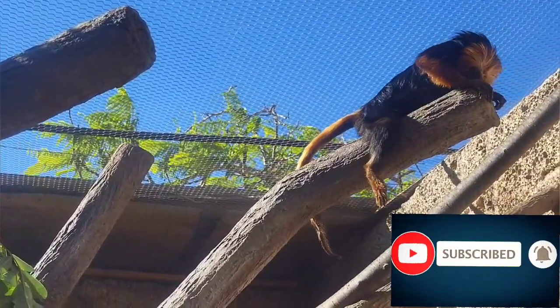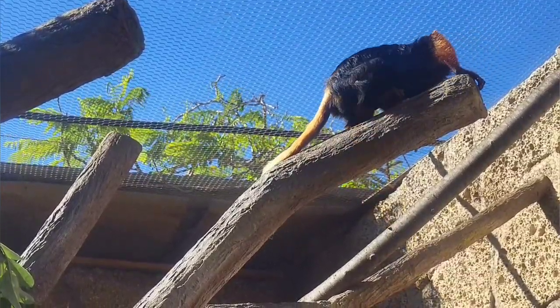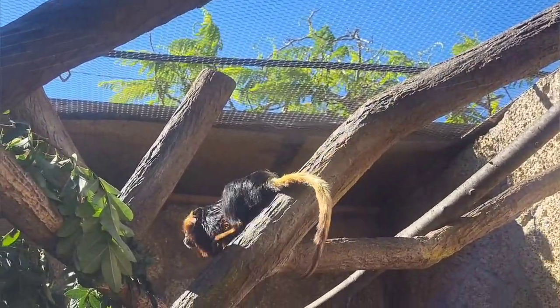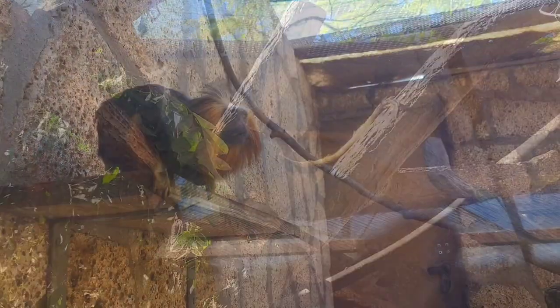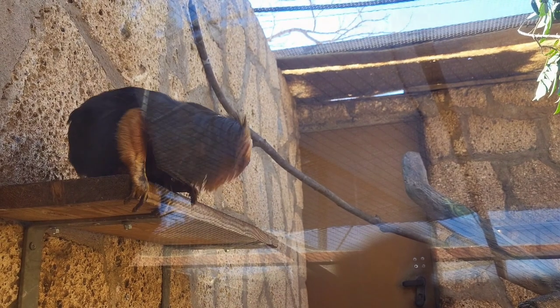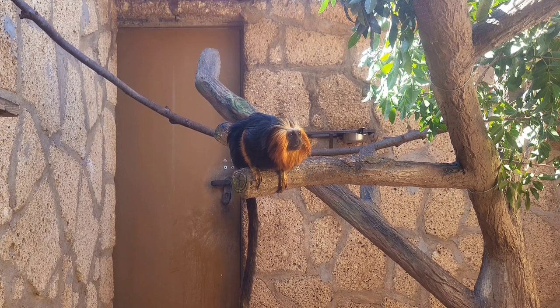These little monkeys spend about 25 percent of their time foraging for food. They are mostly fruit eaters, eating mostly soft sweet fruits. They will also eat flowers, nectar, insects, and small invertebrates. Sometimes they will eat the gum which is exuded from wounds in the cashew tree. They do not eat leaves like most tamarins.